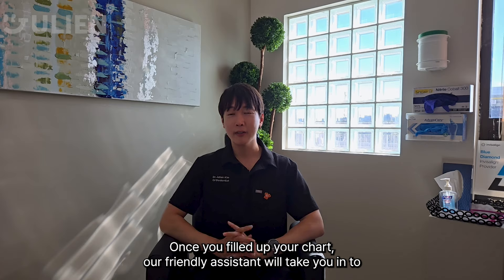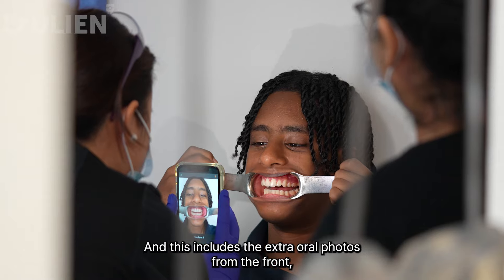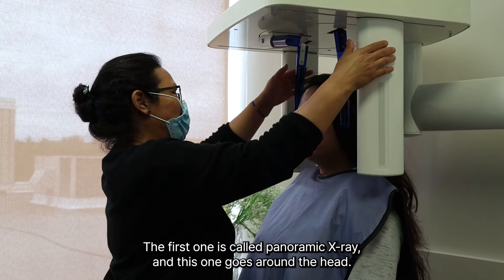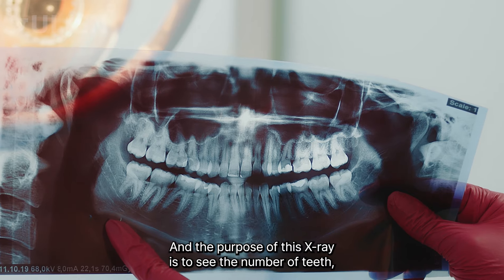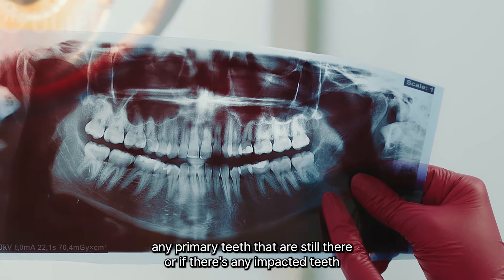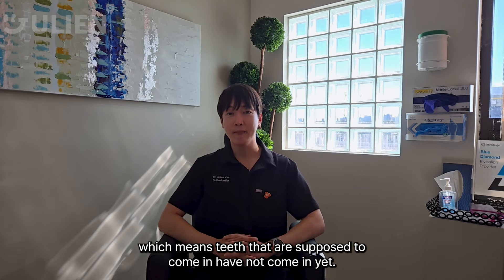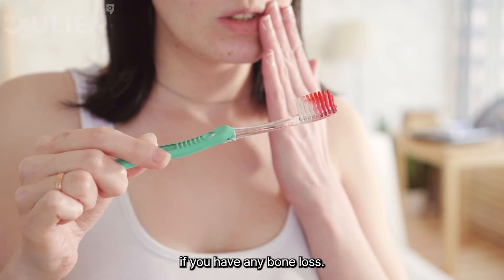Once you've filled out your chart, our friendly assistant will take you in to get your imaging done. This includes extraoral photos from the front, smiling, as well as from the side, and also taking two sets of x-rays. The first is called a panoramic x-ray and this one goes around the head. The purpose of this x-ray is to see the number of teeth, if you're missing any teeth, if there are any primary teeth still present, or any impacted teeth — meaning teeth that are supposed to come in but have not — as well as looking at periodontal disease and any bone loss.